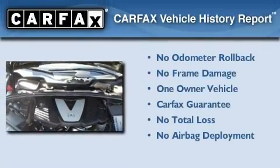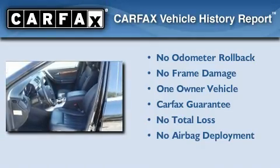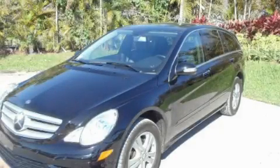This Mercedes has had only one owner and it qualifies for the Carfax buyback guarantee. This vehicle is sure to sell fast. Call and arrange your test drive today.